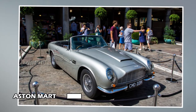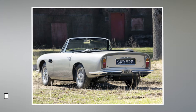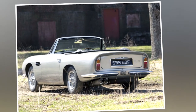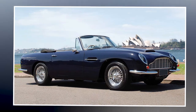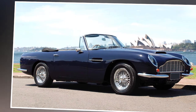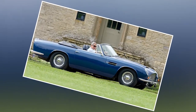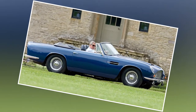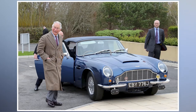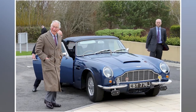Aston Martin DB6 Volante: Prince Charles was given an Aston Martin DB6 Volante by the Queen for his 21st birthday, and it has been one of his favorite automobiles ever since. It's still in his ownership, and he and his wife Camilla are periodically photographed driving it. Much of Prince Charles' automotive collection, including the Aston Martin, has been converted to run on environmentally friendly gasoline. It runs on leftover alcohol from wine manufacturing, prompting the Prince to say, "it smells delicious as you're driving along."